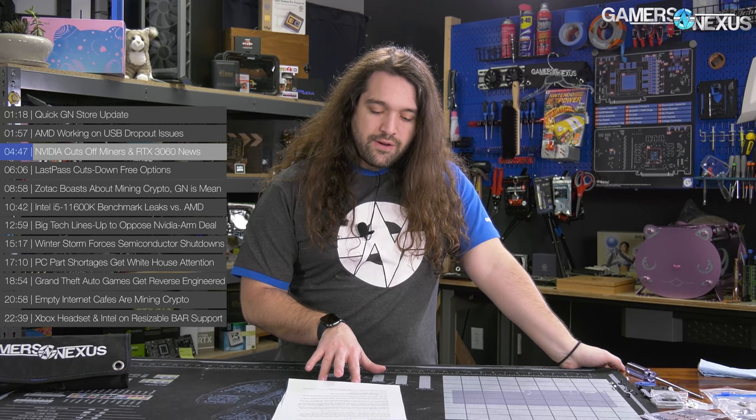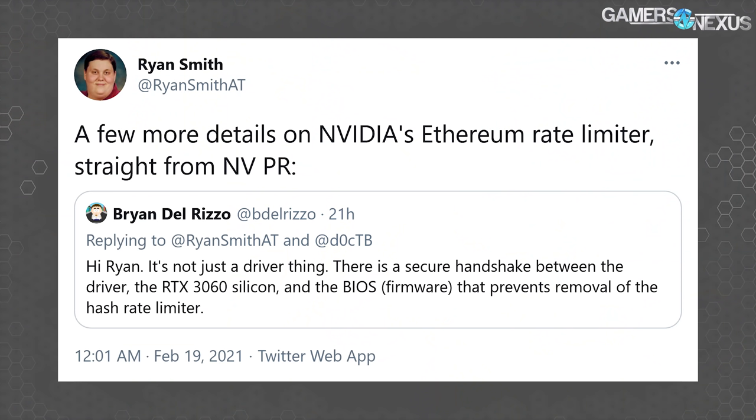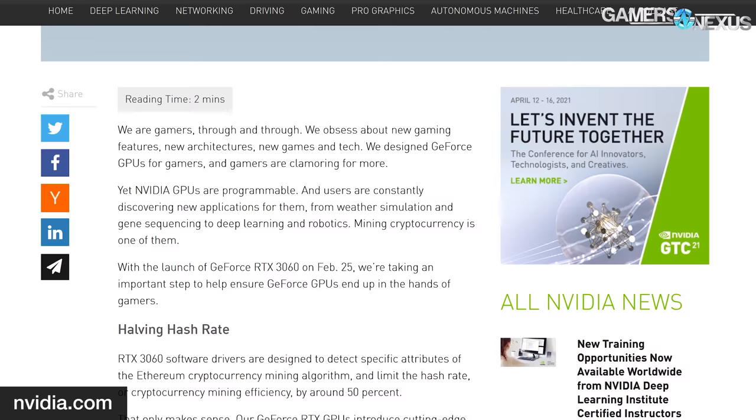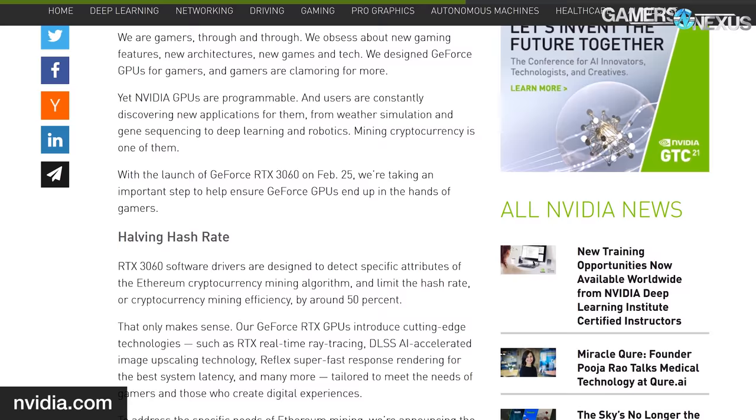Nvidia on Twitter clarified this to Ryan Smith from AnandTech and said, quote: 'Hi Ryan, it's not just a driver thing. There is a secure handshake between the driver, the RTX 3060 silicon, and the BIOS or the firmware, that prevents removal of the hash rate limiter.' Nvidia here has finally drawn a line in the sand to separate gaming and mining in an attempt to placate gamers and also address the cryptocurrency market individually.